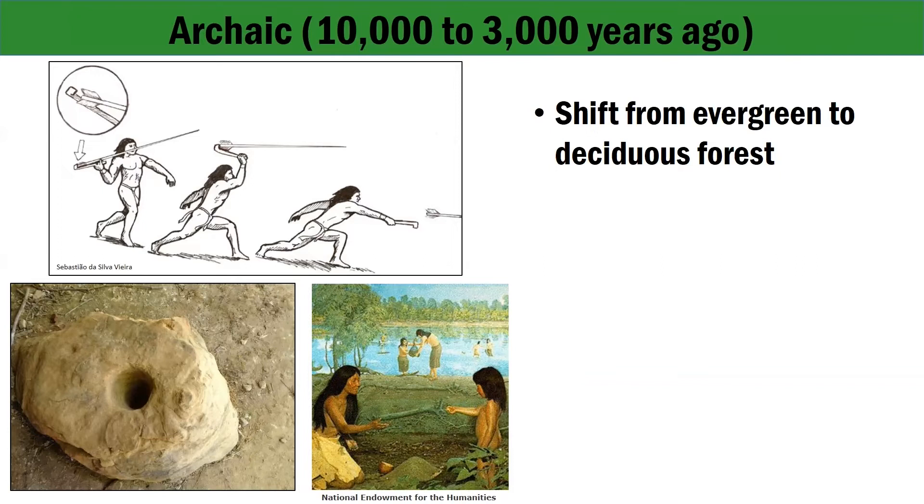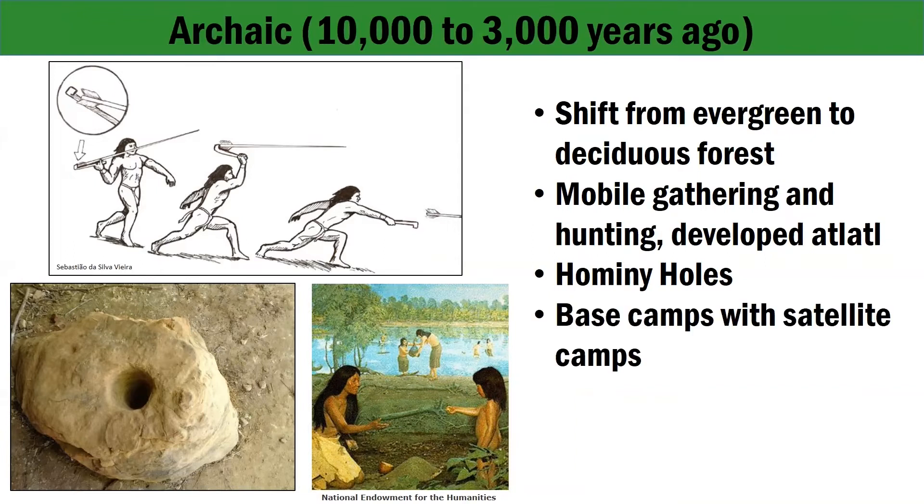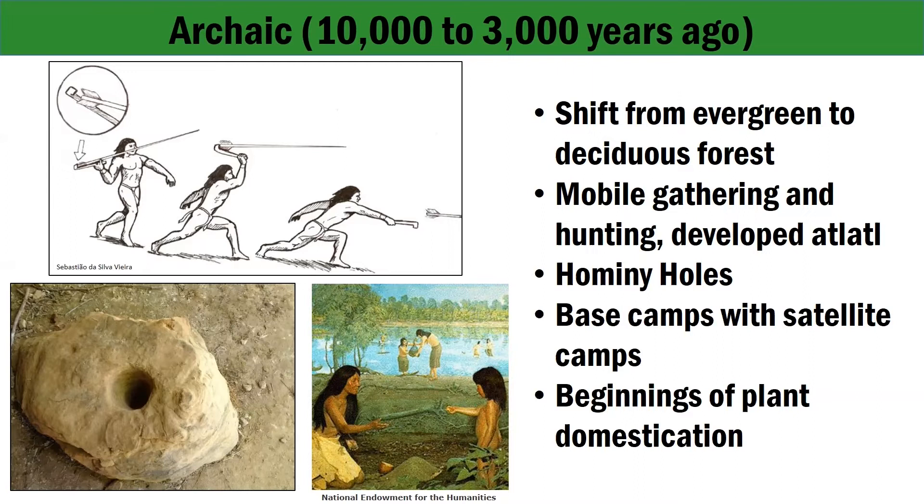Similar to their ancestors, the Paleo-Indian people, the Archaic peoples were mobile hunters and gatherers. For more effective hunting, they developed a new weapon, the Spear Thrower or the Atlatl, which you can see a diagram of in the top left. The Archaic peoples prepared nuts with ground stone tools called bedrock mortars or hominy holes, visible on the bottom left. Some of these hominy holes still contain residue from foods processed by the Archaic peoples. People set up their camps in rock shelters at the base of slopes along floodplains, with larger groups living at base camps for a season and smaller satellite groups camping elsewhere for shorter periods to collect food items and resources to bring back to base camp. As the centuries passed, Archaic peoples came to rely more on plants for food, returning to the same patches to collect seeds and fruits from the largest and most productive plant patches.